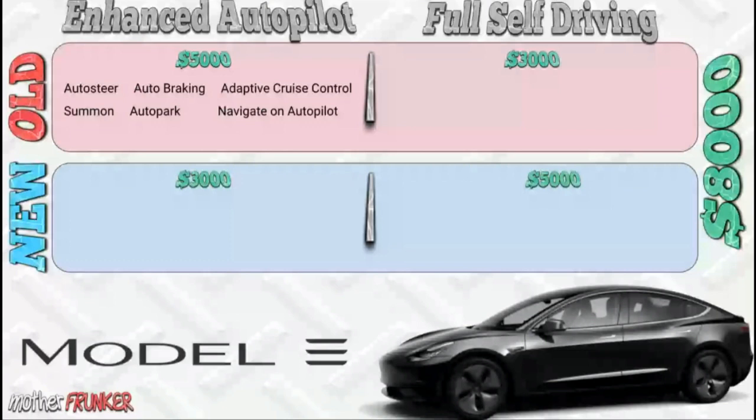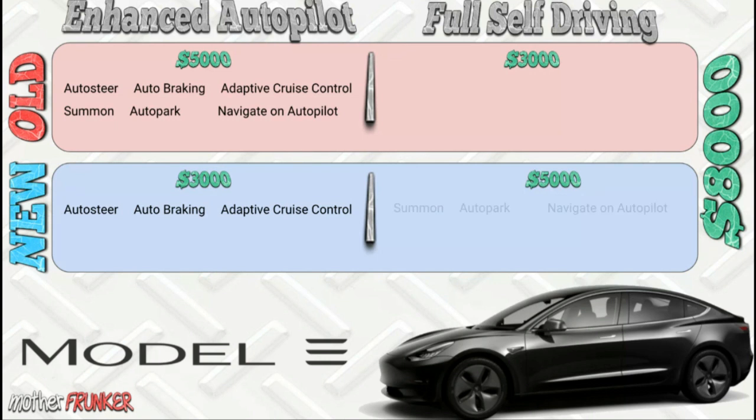In terms of features, the old Enhanced Autopilot included auto steer, auto braking, adaptive cruise control, summon, auto park, and navigation on autopilot. In the new Autopilot, you get just the first three: auto steer, auto braking, and adaptive cruise control. The bottom row — summon, auto park, and navigation on autopilot — has moved to the new Full Self-Driving package.